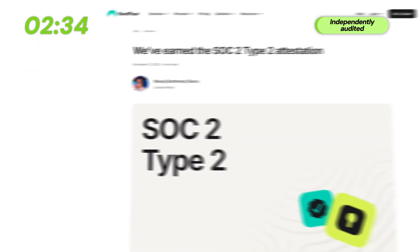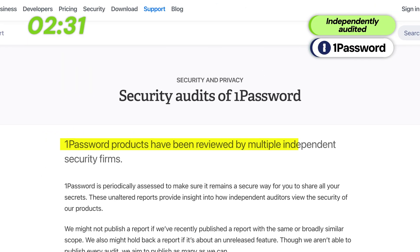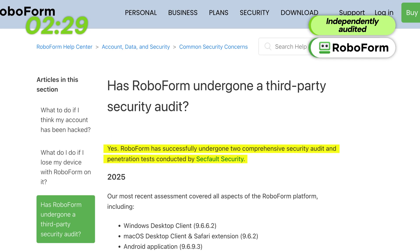How do I know that? Independent security audits have confirmed that NordPass, 1Password, and RoboForm do not collect user data.